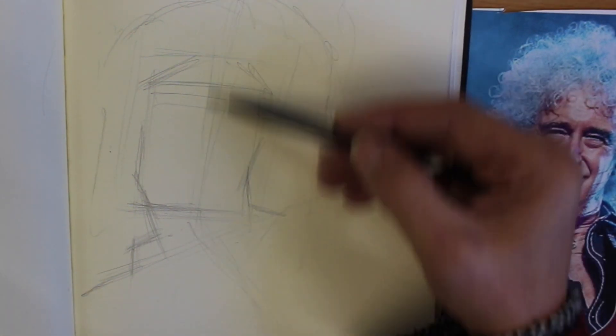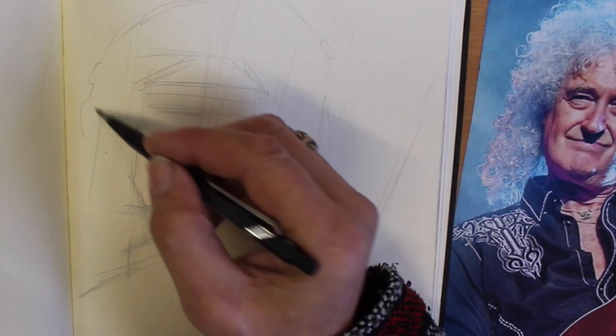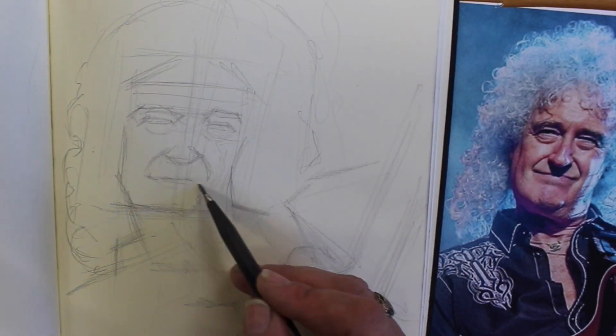Let me tell you why I think that portraits are an important thing to study for any type of art, no matter what type of artist you are.